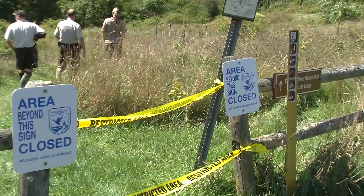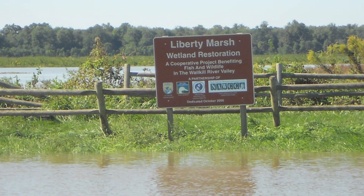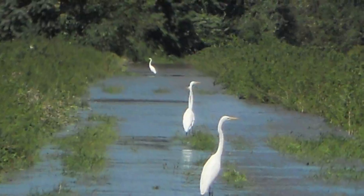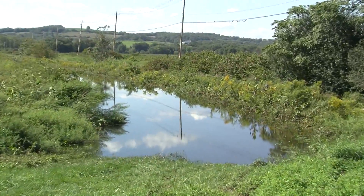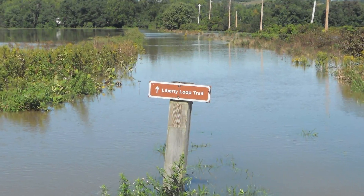For the time being all of our trails are closed and I don't have any estimate as to when we'll be able to open those up again. Certainly the most highly visited trails include the Liberty Loop area which we visited today — that's our biggest birding spot where we get the most attention from our visitors, and right now the trail is still underwater in places.